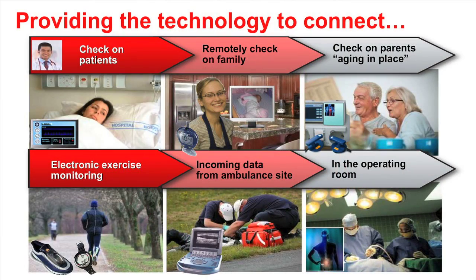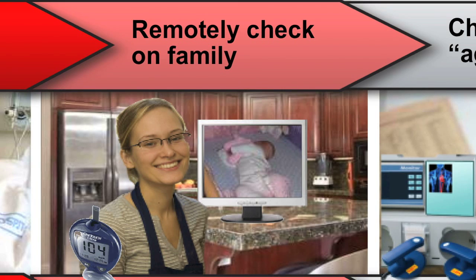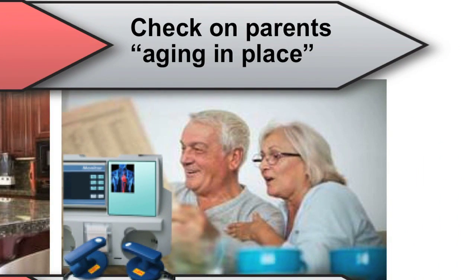Bringing medical technology directly to the point of care and into the home can significantly improve patients' quality of life, reduce health care costs, and make significant impact on how we manage chronic diseases. Just imagine you can remotely check the temperature of a sick child or monitor your parents' blood pressure numbers on your cell phone.